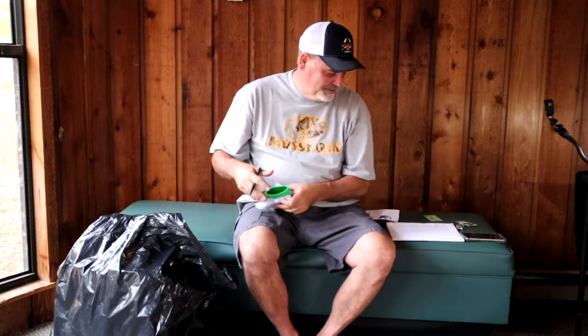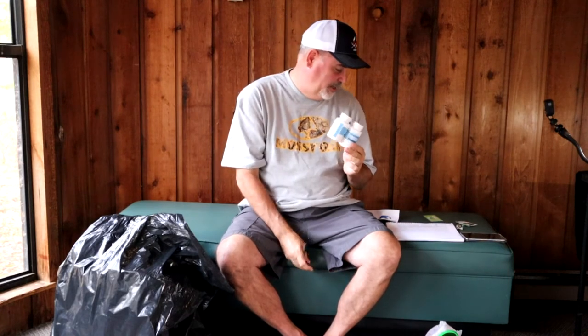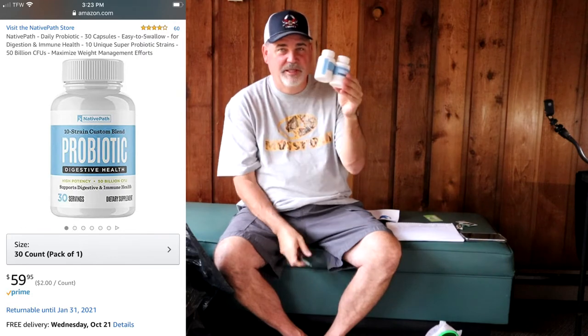Next we have some probiotics. These were taped together so you got two bottles for one dollar. They are outdated but Gail bought them to take. These are 30 capsules each and were $60 a piece — so you're looking at $120 retail right there. We're not going to try to resell these, Gail's just going to take them. That's a heck of a find.